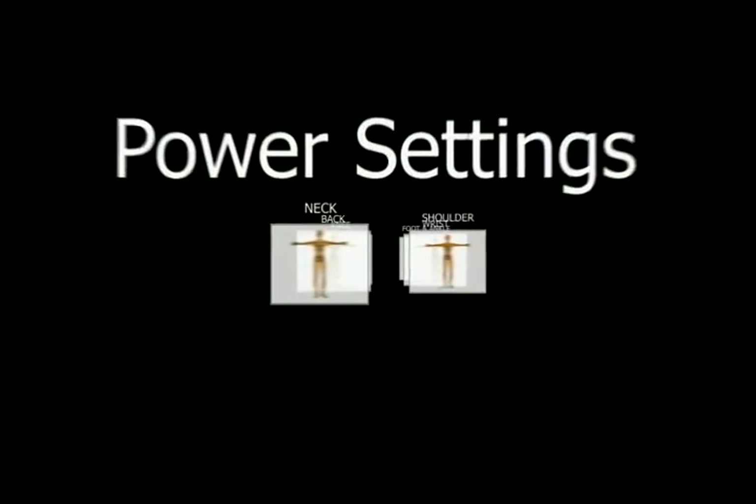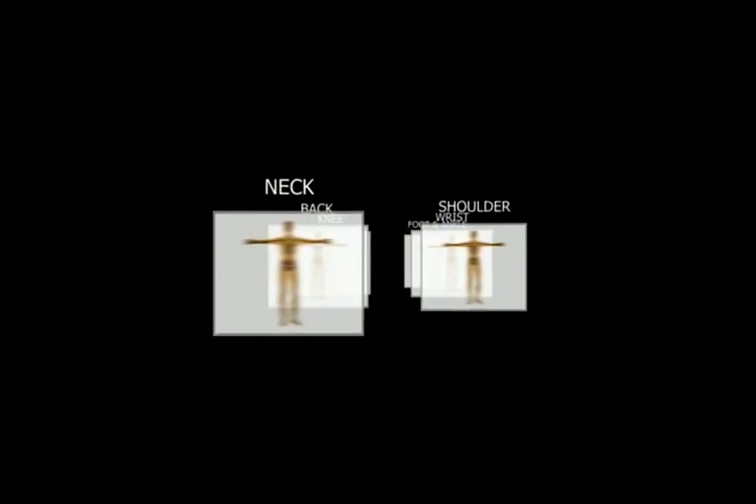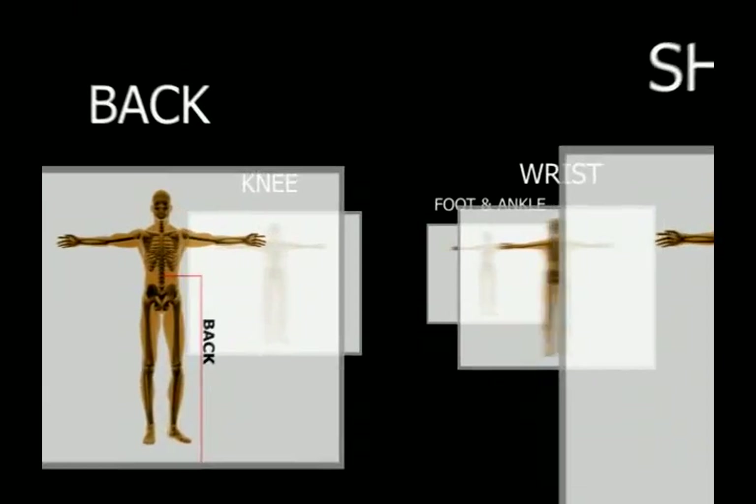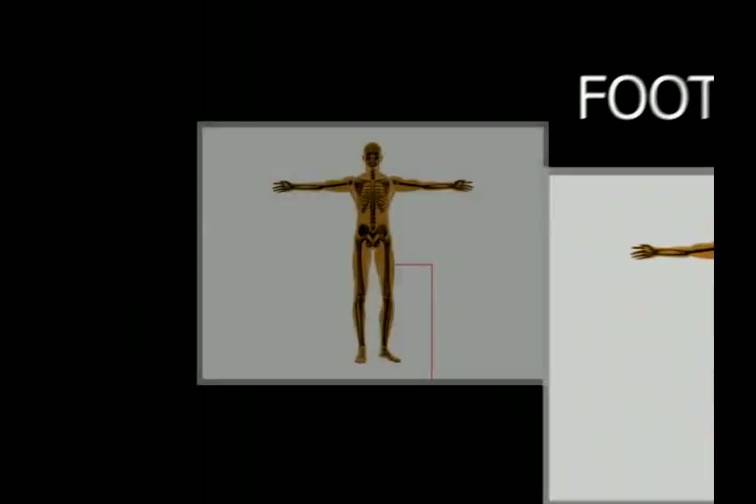Combining the K laser's dual frequencies of continuous wave and modulation provides the clinician with the most advanced laser technology. The power settings of the K laser allow it to be used to treat a variety of injuries and pain, such as neck, shoulder, back, wrist, knee, foot and ankle, and lower extremities.